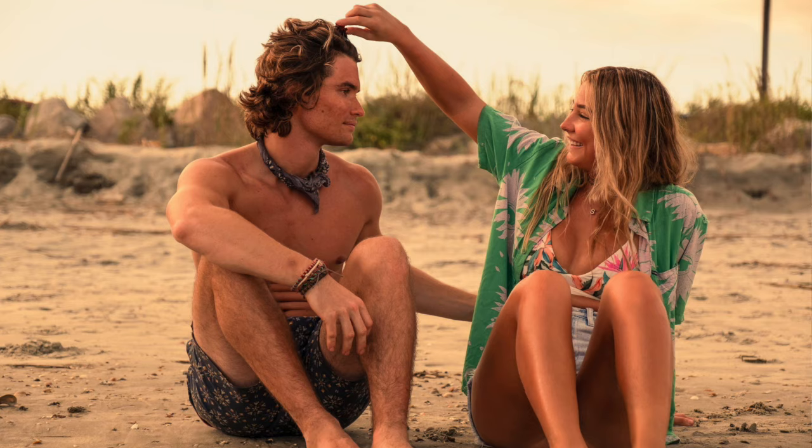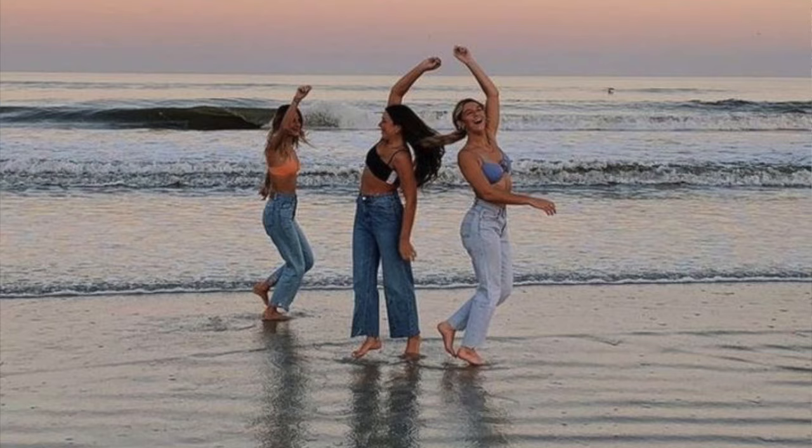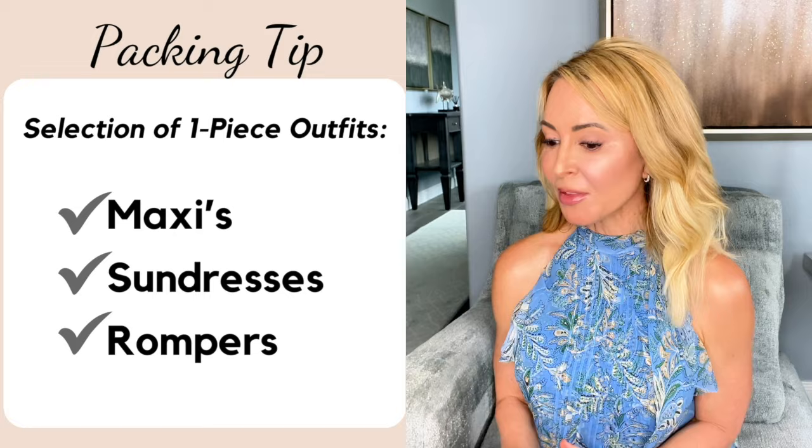There's a time for gorgeous bedazzled outfits — summer vacation ain't it, y'all. Instead, we want to create a vacation wardrobe that reflects the way we want to feel: breezy, relaxed, and effortlessly chic. To do that, I start with the foundation of one-piece dressing items. Think maxis, sundresses, rompers in neutral, solid colors. This allows me to build a number of looks from just one simple piece.